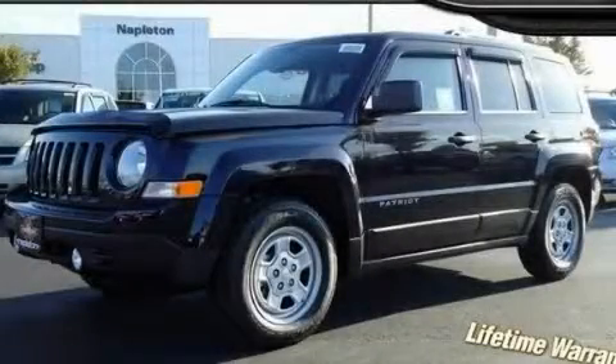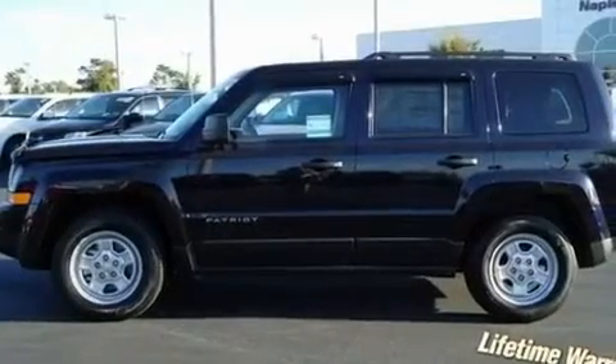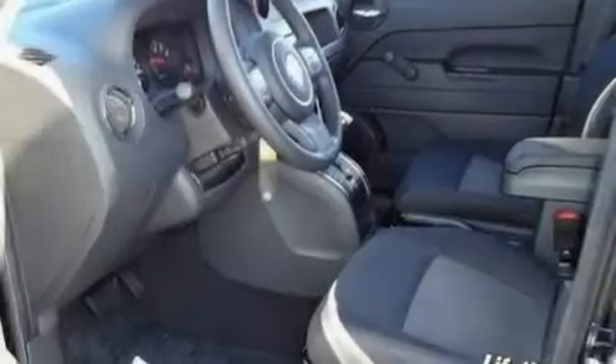This is a brand-new 2011 Jeep Patriot. It has a 2.0-liter four-cylinder engine and an automatic transmission.